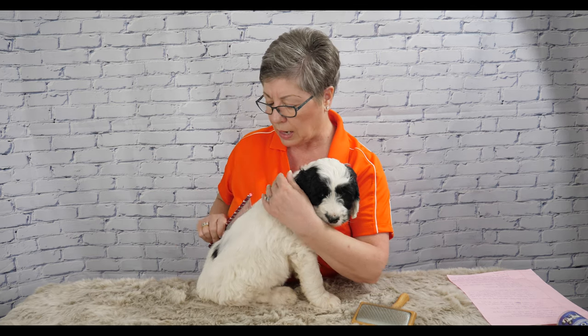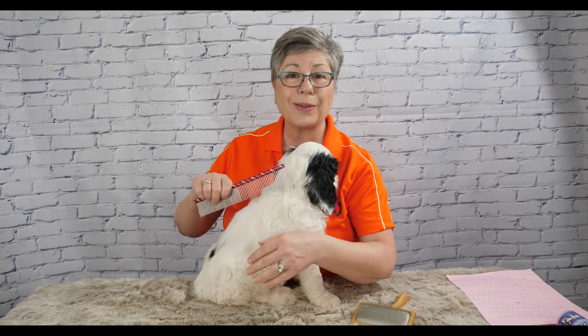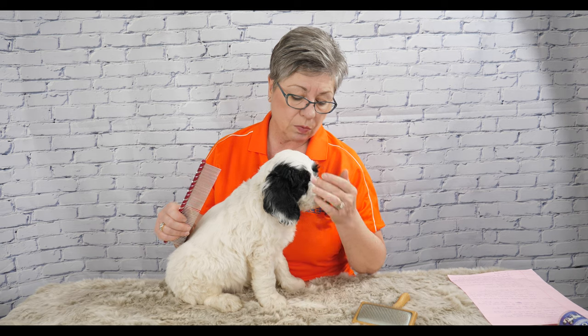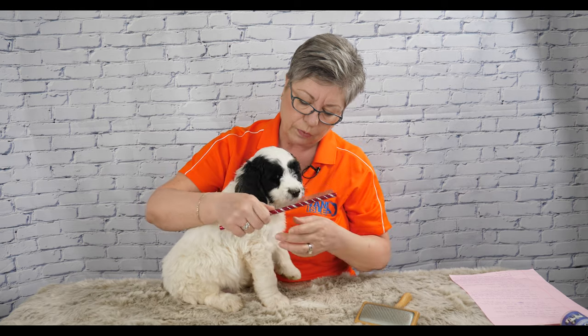What I like to do is just run the comb ever so gently down their body while following with your hand, like they're being petted. It's a great thing to do while watching television or during quiet time with your kids — everybody should take a turn grooming the puppy. Brown Collar Boy is still a baby so he doesn't have a lot of dead hair yet. The tricky area that puppies and even adult dogs don't really enjoy is having their face done, so you have to be very gentle — just get the puppy used to seeing and feeling the comb on their face.